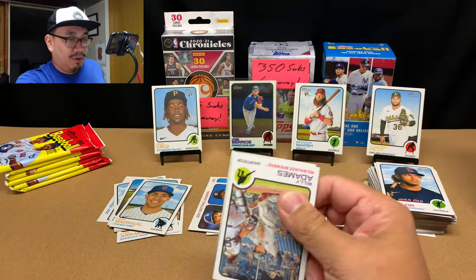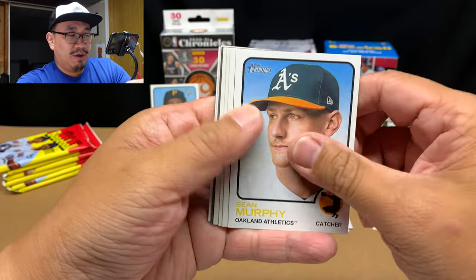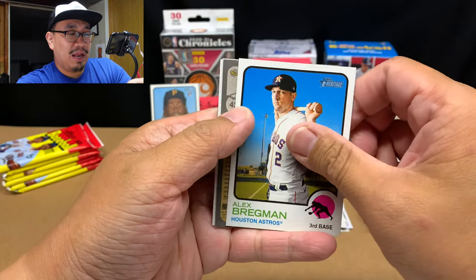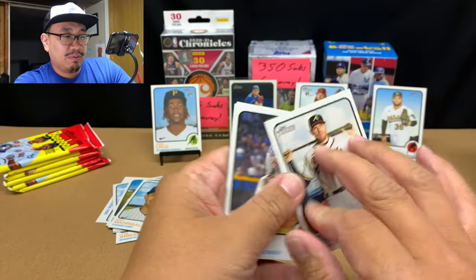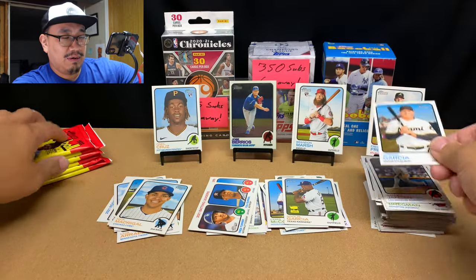Pack number two of the second box: Willie Adams, Christian Javier, Sean Murphy, Anthony Discofani, Tyler Wade, Alex Bregman, and Freddie Freeman — oh, that's cool, that's a high number as well. Kenley Jansen and Avisail Garcia.